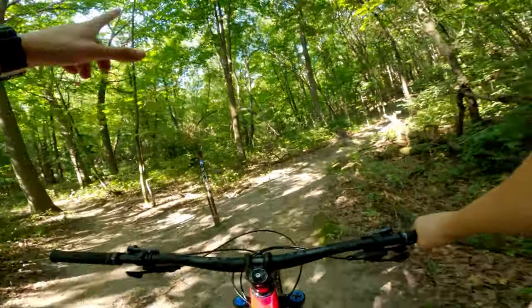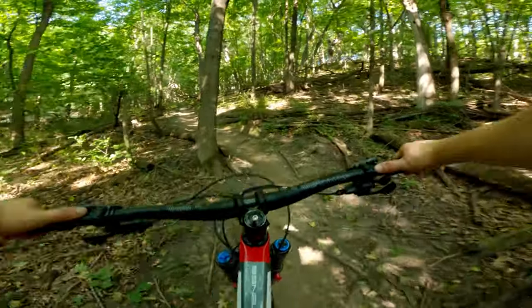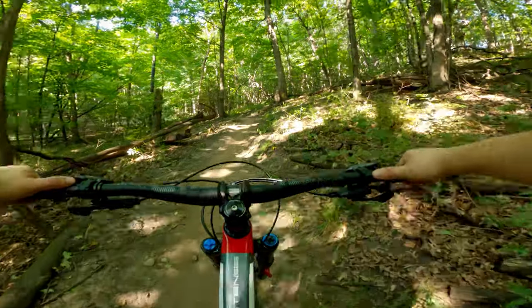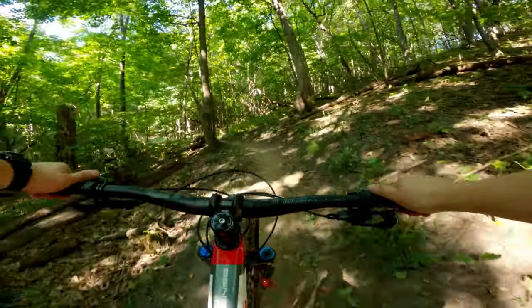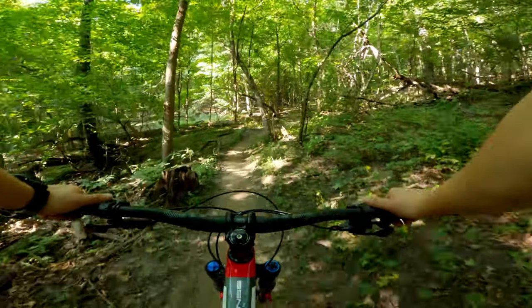Next trail we're going to be going up is Bone Crusher. So far, the Carbine is riding so smooth. The 29er wheels keep up the speed with no problem.